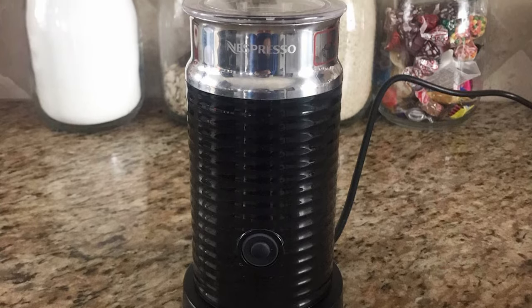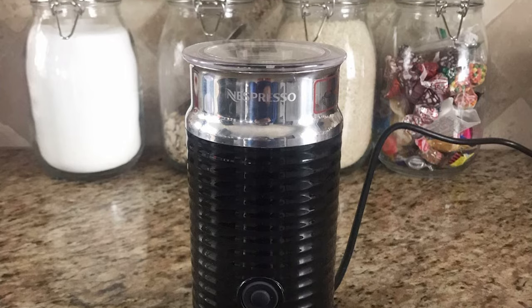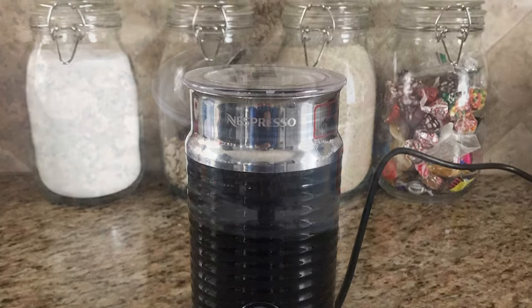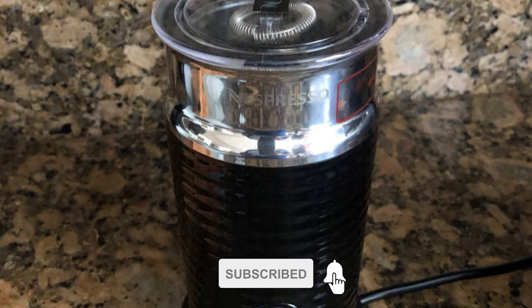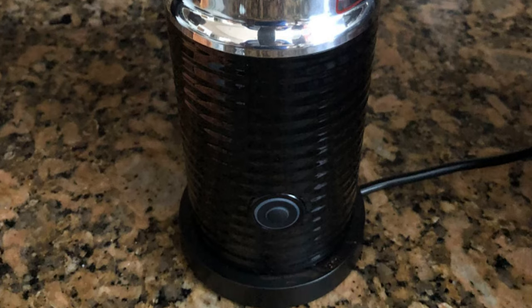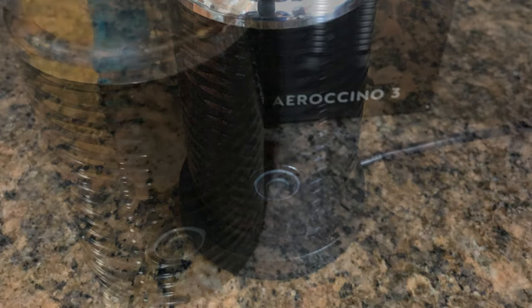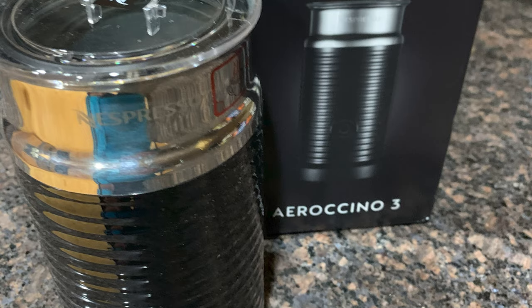It seems to give the best frothy texture when used with fresh skim milk and oat milk, but you can be confident using it with all milk and milk alternatives to achieve beautiful fluffy foam. With a simple one-touch operation, it automatically froths milk to an ideal temperature of 160 to 170 degrees Fahrenheit before automatically shutting off. This milk frother uses induction heating, so the heating plate doesn't get hot to the touch, nor does the black body.